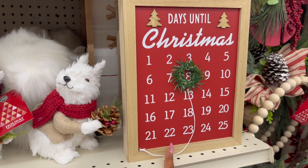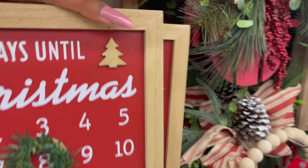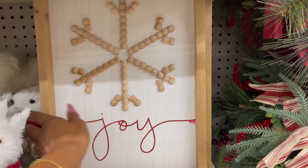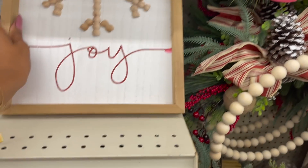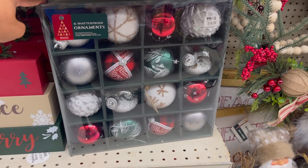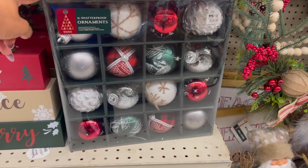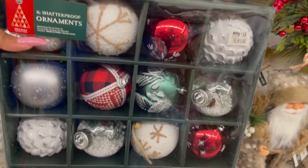And then they have these for $12 — not too bad. And then back here, joy sign, these are $12. And then down here they have the ornaments — shatterproof ornaments, you get 16 of them. Aren't these pretty? I like the ones with a little snow in them. $18.